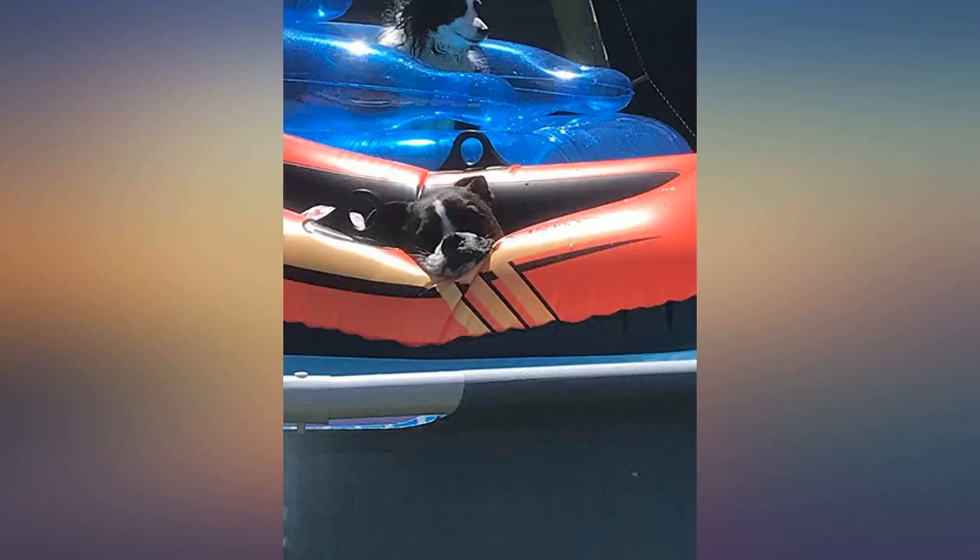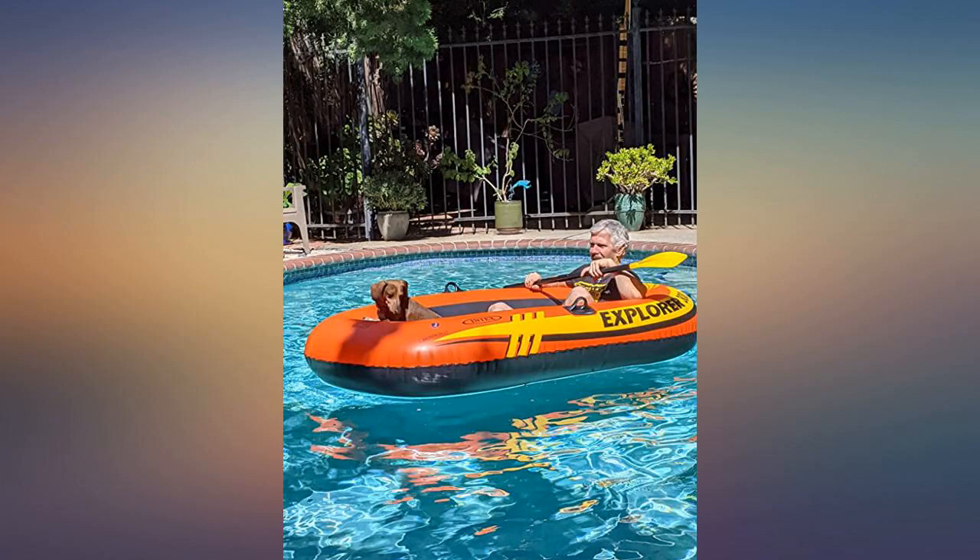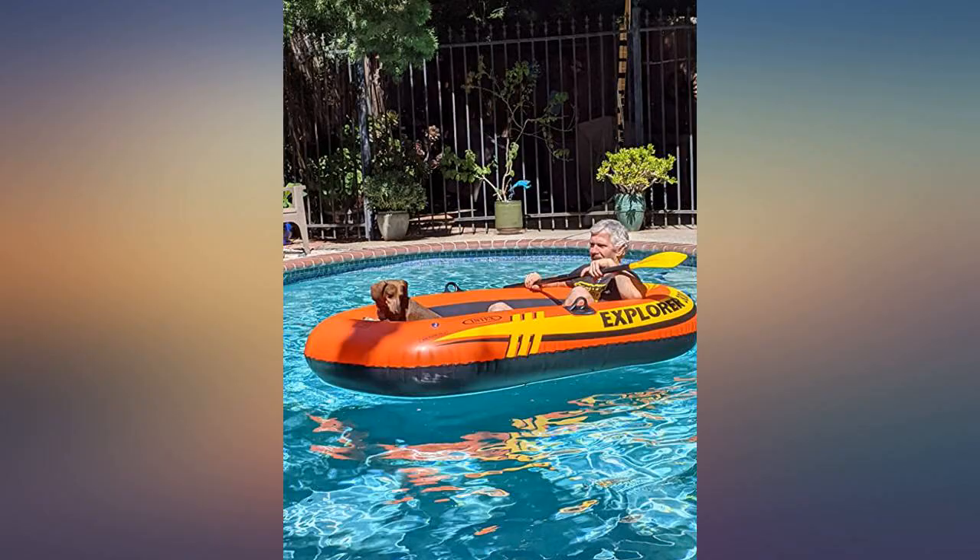Frankly, we put it through some dangerous rapids while on our journey to meet the mushroom god. The raft itself is comfortable and roomy enough for one adult or two small children. The oars are decent quality, but don't try to fight a bear off with them.